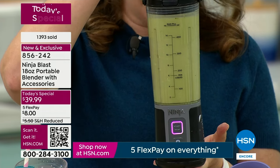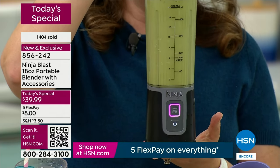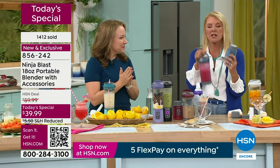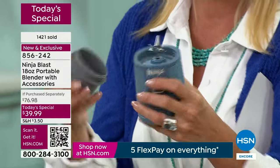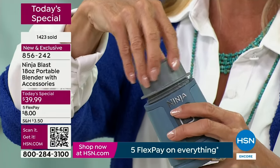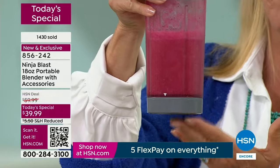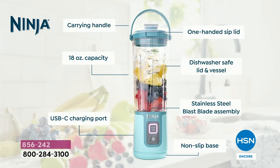It actually is self-washing as well, and everything but the motor base can go in the dishwasher. But it is self-cleaning too — Ninja really thought of everything. I want to show you how clever it is for taking to work. These covers are the bonus items we're giving you: the blade cover so when you put this back in your lunchbox the blades are covered, and the bottom cap screws onto the bottom. You've got a carrying handle — we call it sip and stroll — a one-handed sip lid that locks into place, dishwasher-safe lid and vessel, 18-ounce capacity with measurements on the front, and stainless steel stacked blade system.